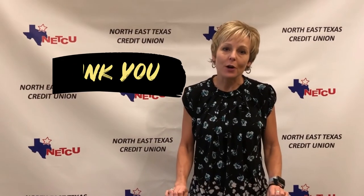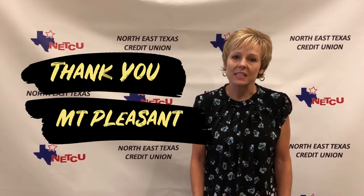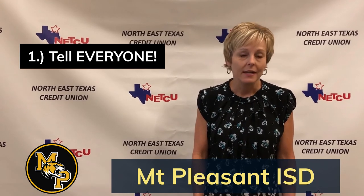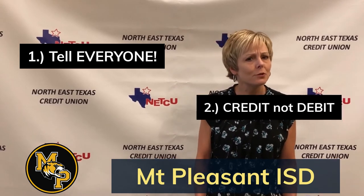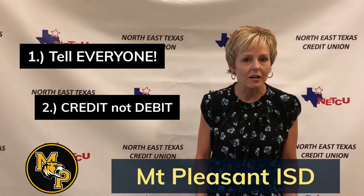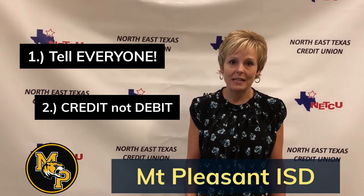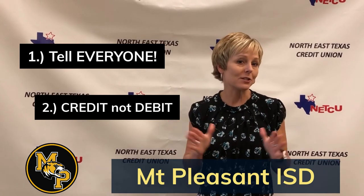Thank you so much for your partnership with the credit union, and we want to continue to bring you our maximum reward amount. So let's make sure, number one, that we tell all of our friends and family about the Tiger debit card and make sure that the Tiger card is in their wallets. And number two, when we use our card, remember, always use it as credit or a non-PIN transaction. It doesn't matter how big or how small the purchase is — every dollar counts.